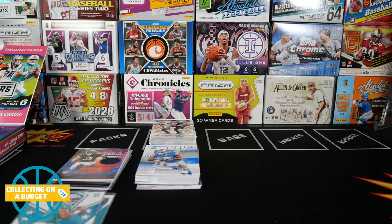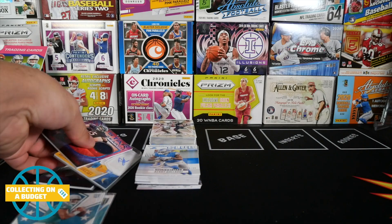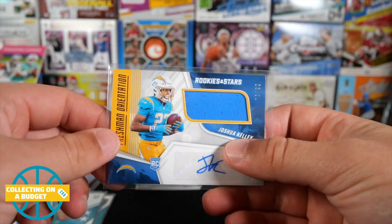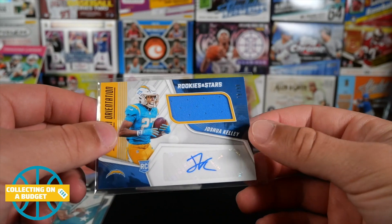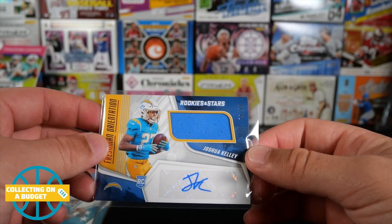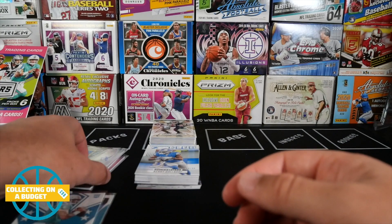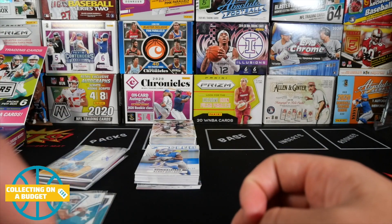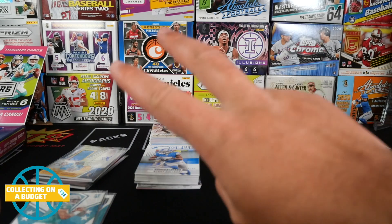I'm happy with that box, especially considering it's retail and only $50. A chance at something really cool with the rookie auto and swatch — sweet stuff. If I see more I'm definitely going to grab it. I have another one coming in the mail so I'll probably be opening another one soon on the channel. Thank you guys so much for watching — please feel free to like, comment, and subscribe. See you guys on the next video. Peace.